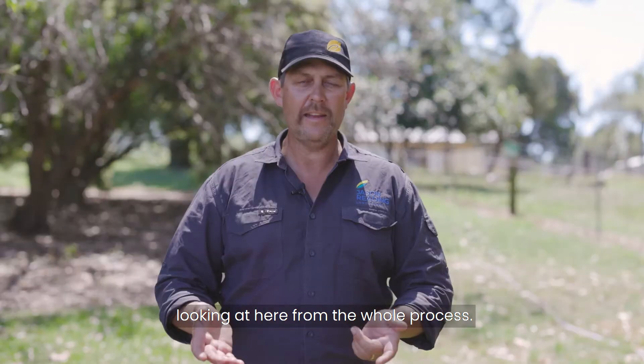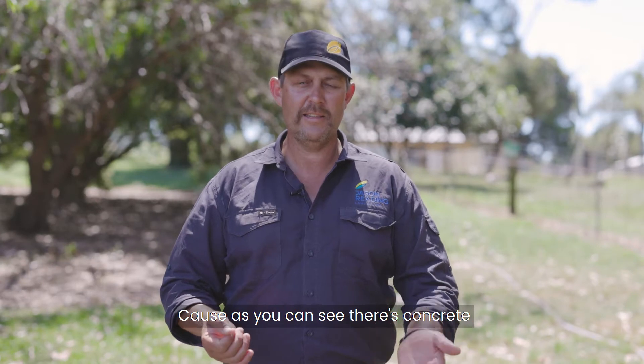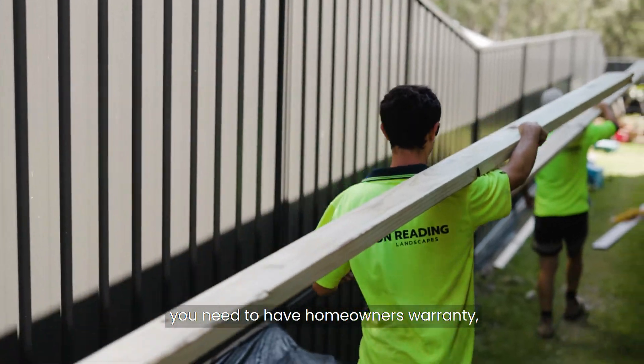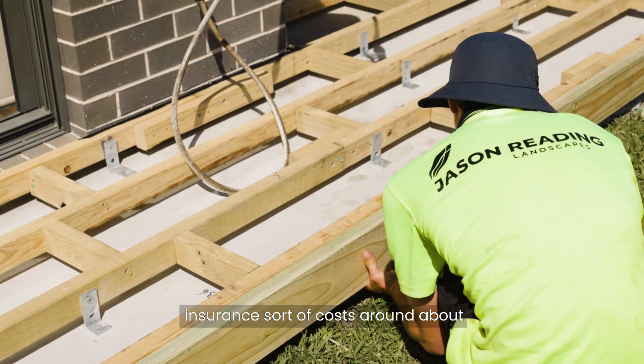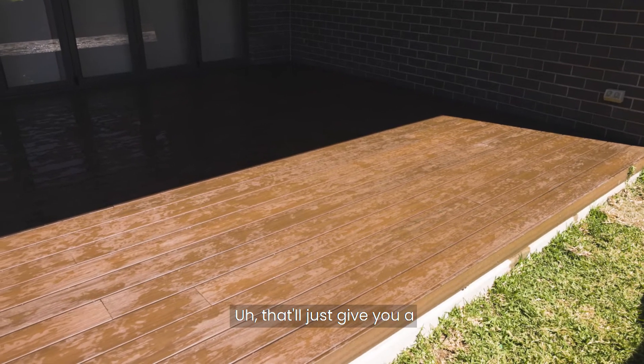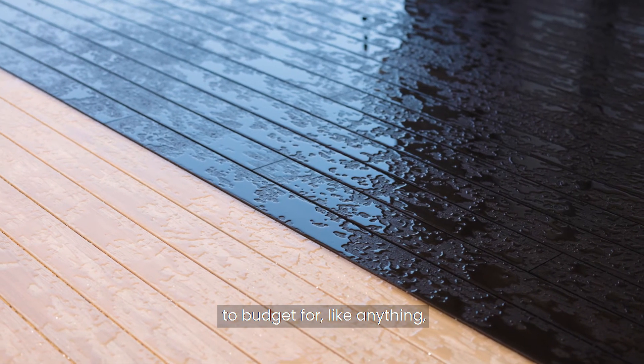This particular deck, looking at the whole process, as you can see there's concrete underneath it, fair bit of timber work, and you've got excavation. Jobs over $20,000 need to have homeowners warranty insurance. This one costs around about $30,000 to be constructed. That'll just give you a little bit of an idea of what to budget for.